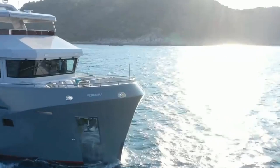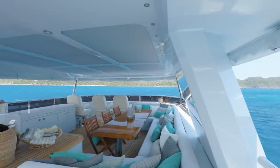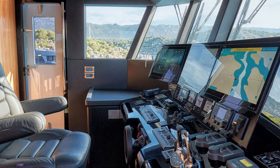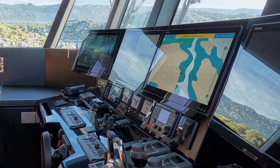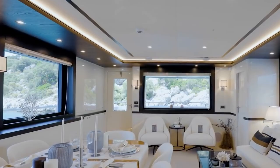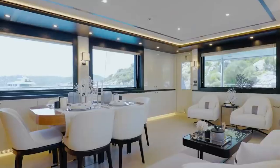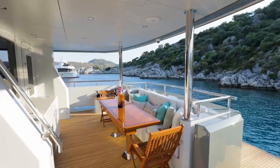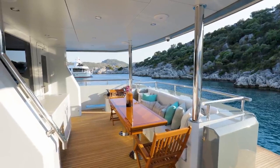On the top deck is a hardtop flybridge. It is very spacious, with a dining table for 12. The pilot house is fitted to commercial standards and can feature an adjacent owner's berth if desired. The boat has full redundancy for safety and peace of mind. The salon is spacious and can cater for formal dining for up to 12, and includes generous relaxation spaces.